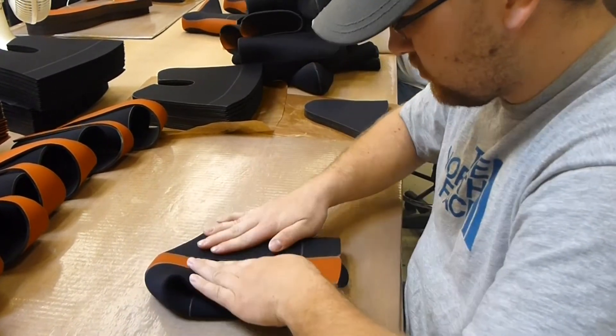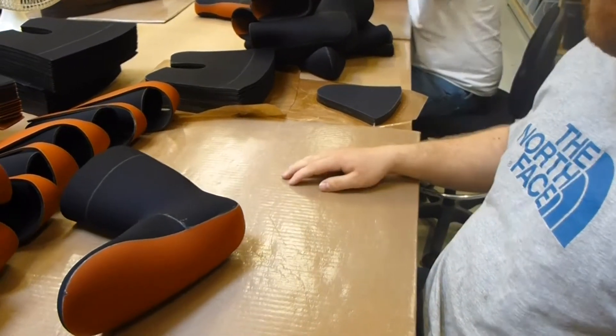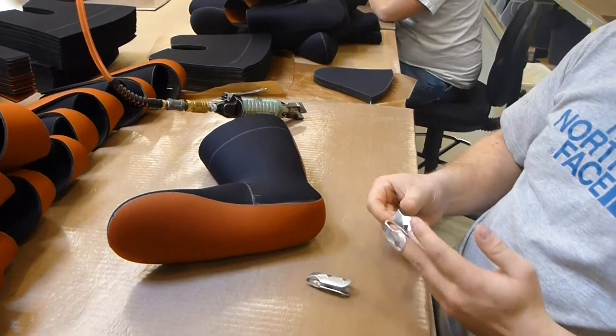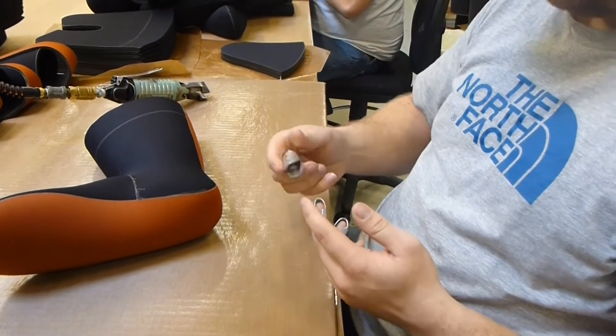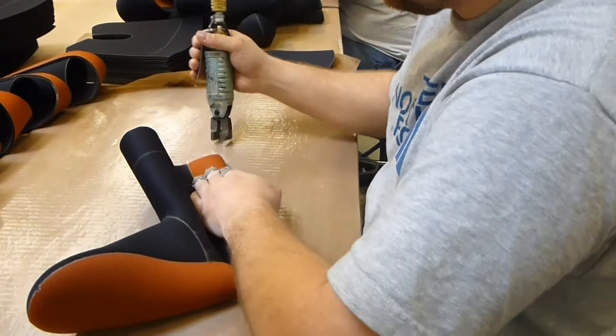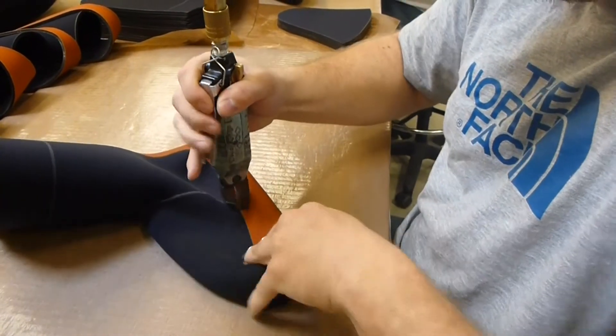I don't remember the last time I actually had a foot leak in a pair of Simms waders. After the foot is put together, we take pneumatic pinchers and pinch the seams on both sides — inside and out — to make sure there's a really good glue bond and no uneven spots.